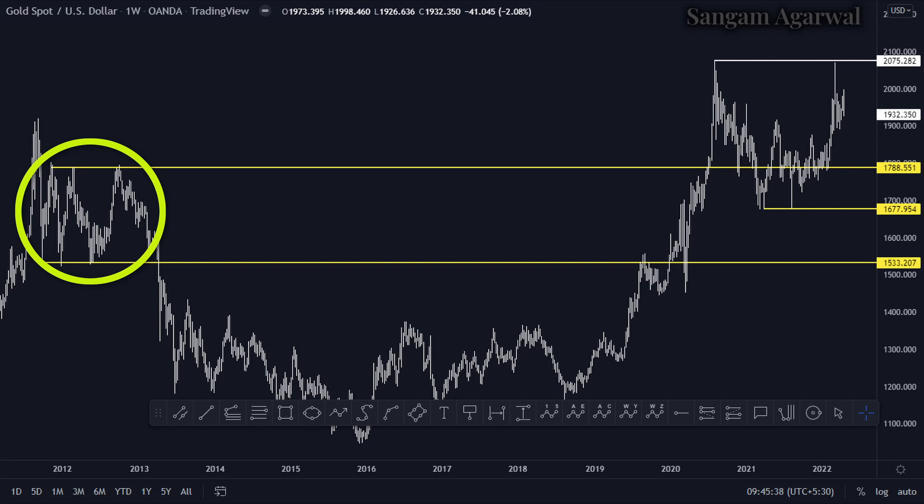The direction of these support and resistance levels depends on market and news. This week we have multiple important news events to drive gold price, and the first is the Ukraine-Russia crisis, which is the key reason gold price hit 2070.